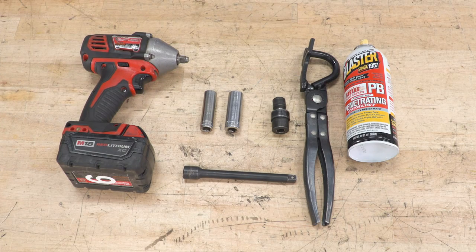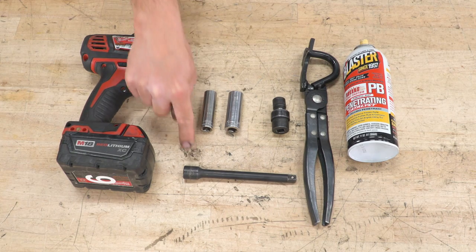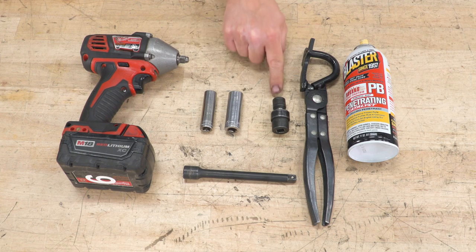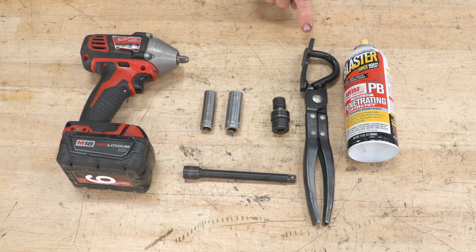Tools used for this installation: 3/8 electric impact gun, 3/8 extension, 13 and 15 millimeter sockets, 13 millimeter flex socket, exhaust grommet removal tool, and PB Blaster.